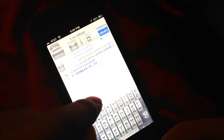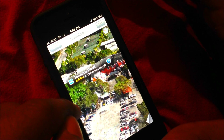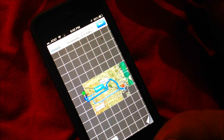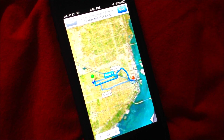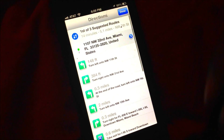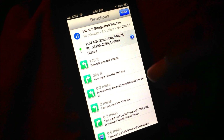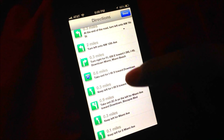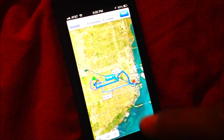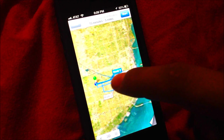I go to directions and it will start automatically. If you prefer not to use the GPS and just read directions like some people do — I kind of like just reading it so I know my way around — it will give you three alternate routes to choose from.